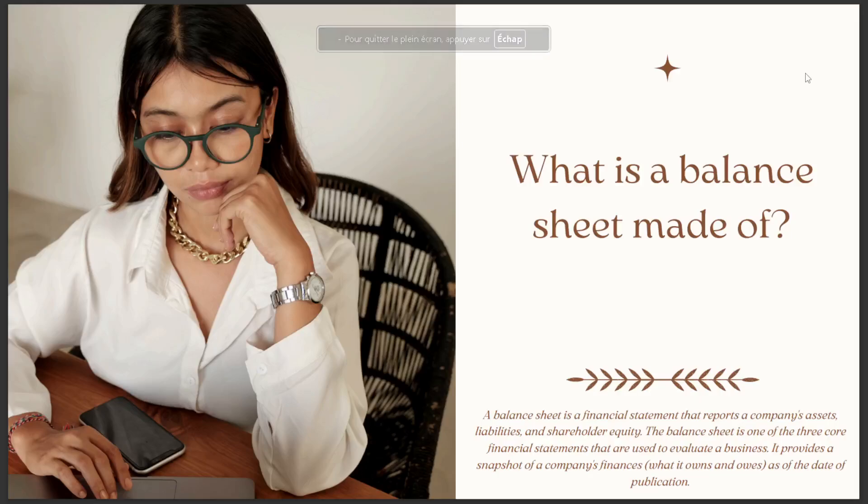What is a balance sheet made of? The balance sheet is a financial statement that reports a company's assets, liabilities, and shareholders' equity.